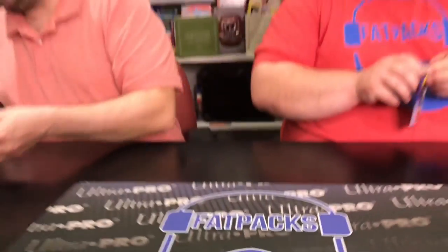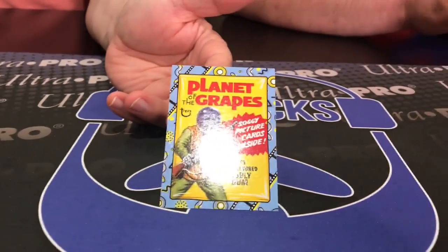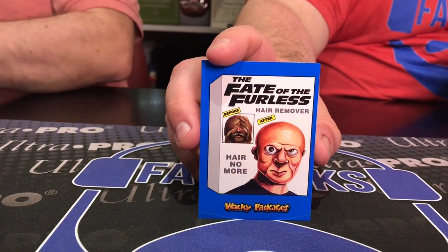I'm gonna see the Technicolor version. Alright, last pack. Let's see what I got in here — no sketch card. We got the Halloweenies again. Another classic film sticker: Get your stinking paws off me, you damn dirty grape — Planet of the Grapes. The Fate of the Furless hair remover — Hair No More. If you like movies with a lead actor that sounds like he gurgles glass before coming on screen, the Fast and the Furious movies are for you.